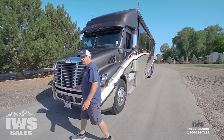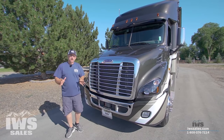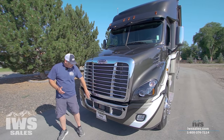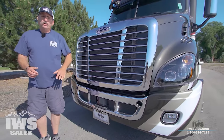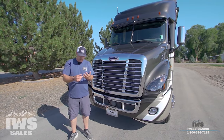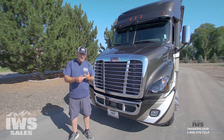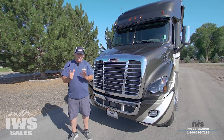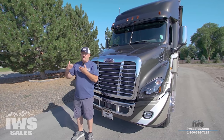Now I'm going to move around to the front and talk more about the chassis — specifically the collision mitigation system. Down here you're going to see a sensor. This is the OnGuard system, and it's really broken down into three components: adaptive cruise control, adaptive braking, and lane assist or lane departure warnings. We're going to go through this one at a time. The first is adaptive cruise control.